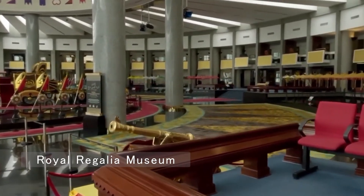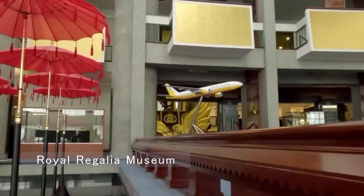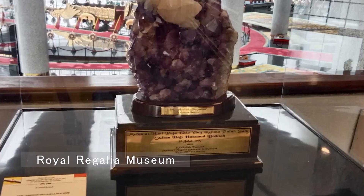To delve into Brunei's royal heritage, visit the Royal Regalia Museum. Here, you can admire the regal artifacts, including the royal chariot and coronation crowns, and learn about the history of Brunei's monarchy.